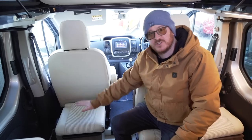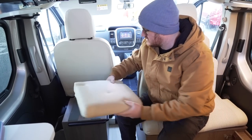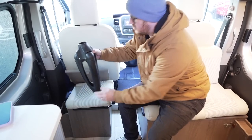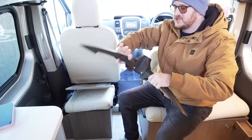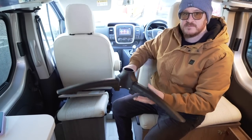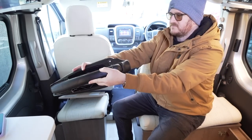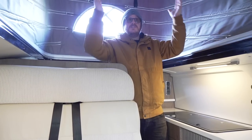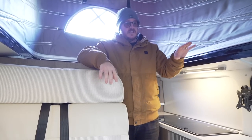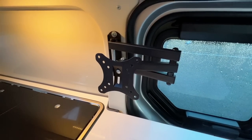Just behind the passenger seat there's a little stool — it doesn't move, but it has a small amount of storage underneath. There's also a tripod attachment that lets you put the table leg in there and use the table outside, which gives you a bit of flexibility. With the reverse pop top, most of the headroom is actually at the back of the van. On the passenger side you have the kitchen, and just above it there's an arm for mounting a TV.